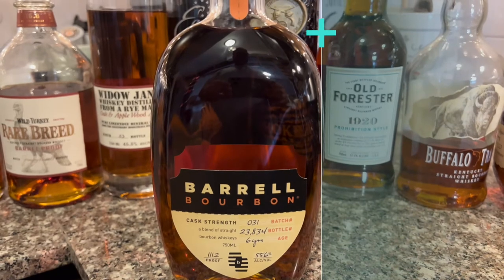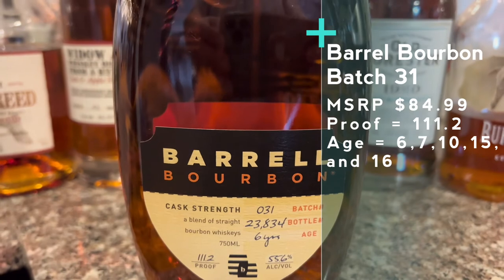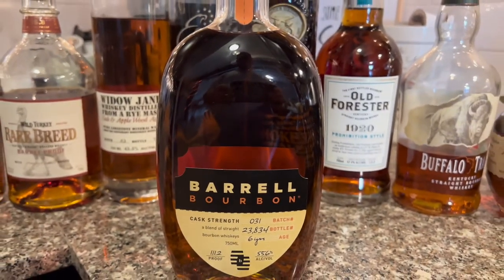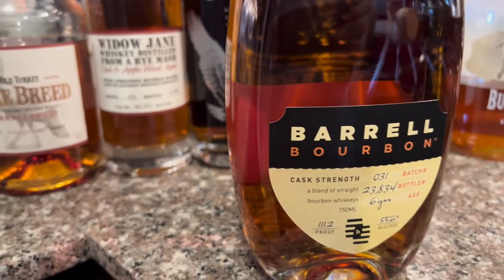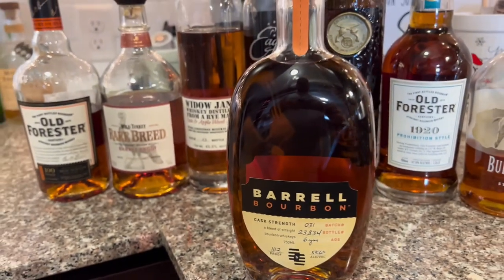Barrel Bourbon Batch 31 is a blend of 6, 7, 10, 15, and 16 year old barrels. The newer 6 and 7 year old barrels bring the sweetness, while the 15 and 16 year old barrels bring that oak presence. And then with that 10 year old barrel, this is what brings a fruit-forward sweetness that we as bourbon drinkers are sure to love. If you guys have Barrel Bourbon Batch 31 or any Barrel Bourbon, make sure you crack it open, pour one with me, and let's get into the nose.